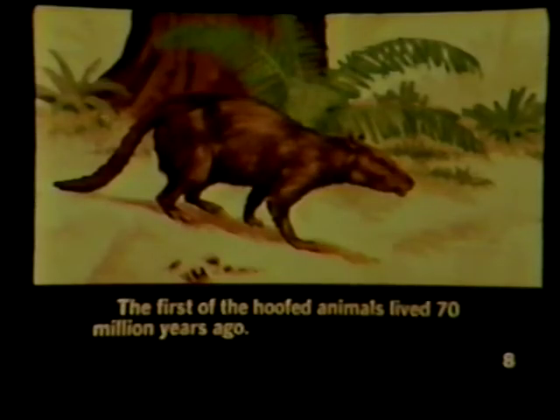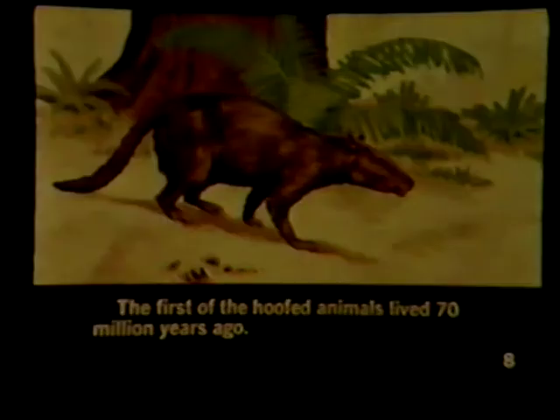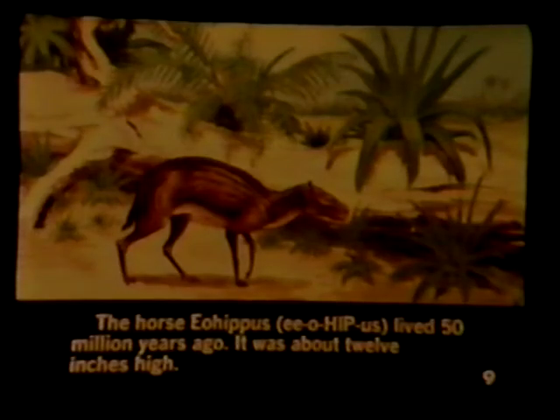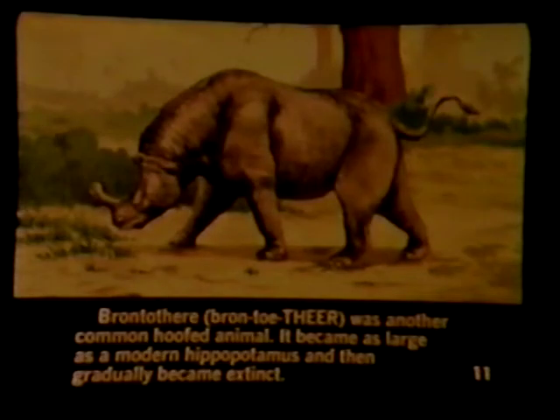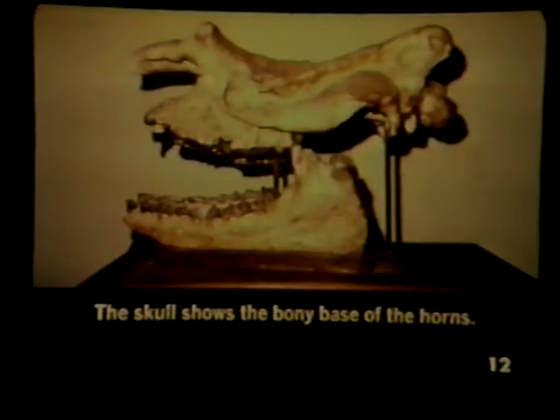The first of the hoofed animals lived 70 million years ago. The horse Eohippus lived 50 million years ago. It was about 12 inches high. The skeleton of Eohippus shows the three and four toes on the feet. Brontotheria was another common hoofed animal. It became as large as a modern hippopotamus and then gradually became extinct. The skull shows the bony base of the horns.